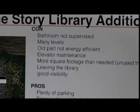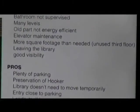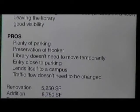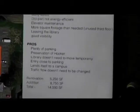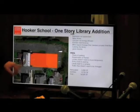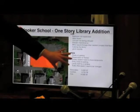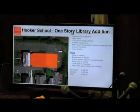This scheme is about 14,000 square feet. The difficulties: the bathrooms are a little hard to monitor, which can be a source of mischief in a public library. It does have multiple levels, making the plan a little difficult. We can make the new part energy efficient, but the old part won't be as good as new construction. This will require an elevator and is a little bit bigger. It does mean leaving the library, so we need some new use for it. But it's got great visibility, plenty of parking, it would keep the old part of Hooker if that's important to the community, and the entrance in the back is close to parking. It lends itself to a campus plan if you were going to do something else in the back.